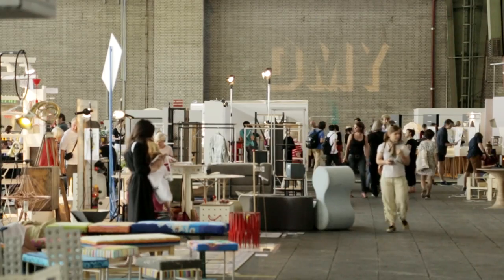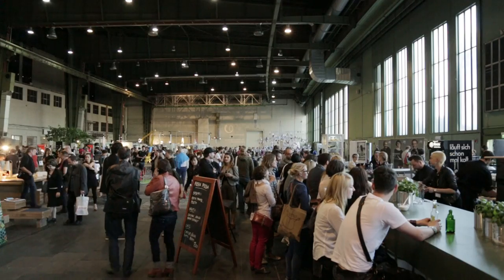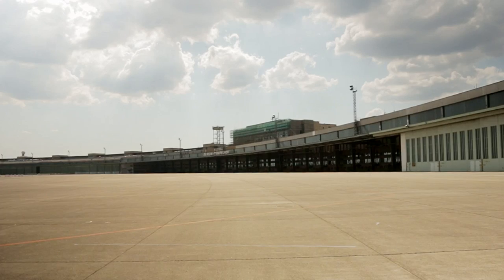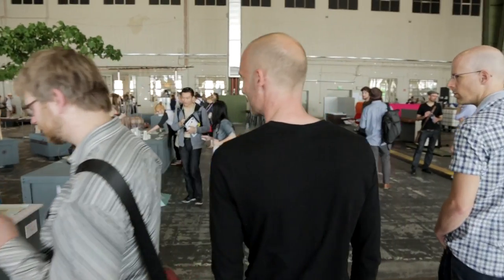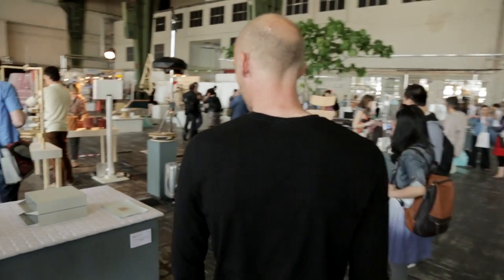Welcome to the DMY Festival 2013. We are right now in the main venue, Tempelhof Airport. This year we have two hangars full of international design, and now I would like to show you our exhibition.